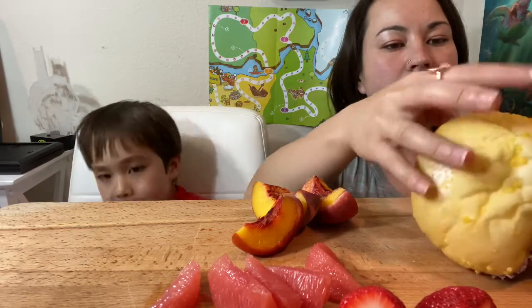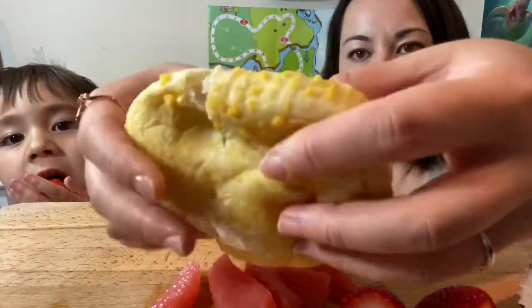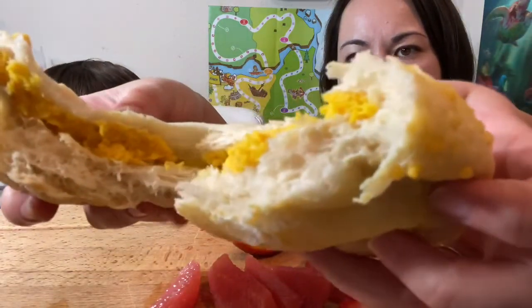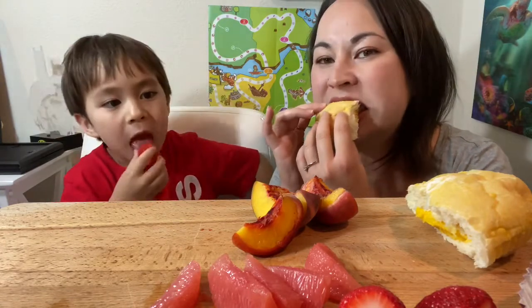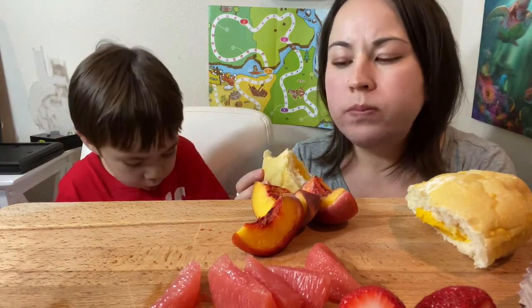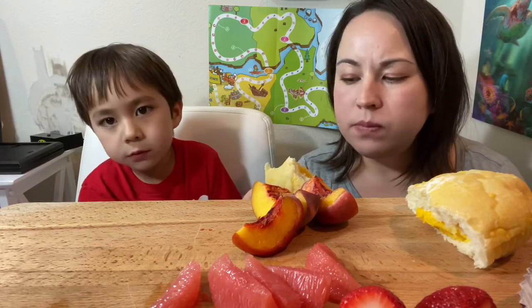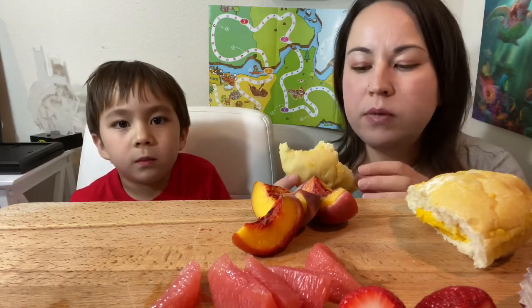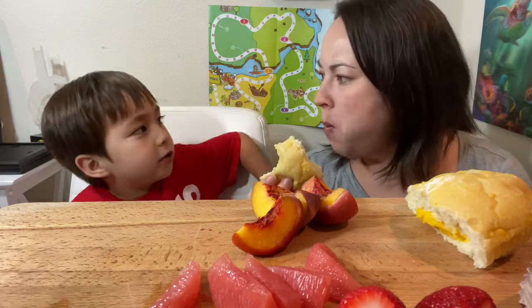Before I get too full, I'm gonna try the mango custard bread. I've not tried this one before — let's see what it looks like on the inside. It's filled with yellow. Very soft. It's soft on the outside and mushy and creamy on the inside — it's a mango cream. Mine is also full of stuff too.